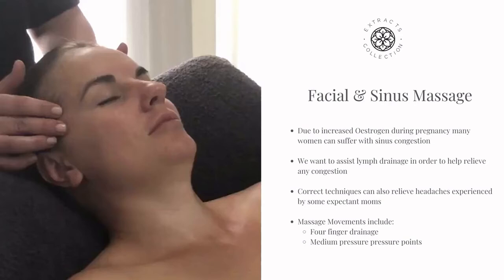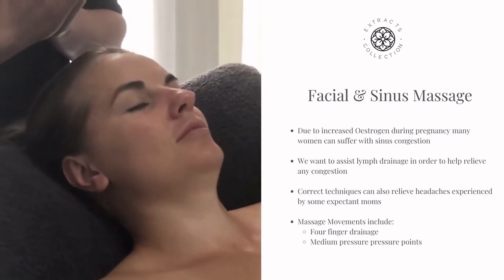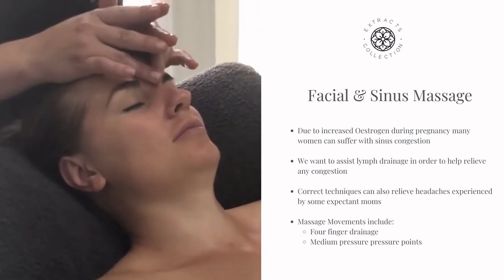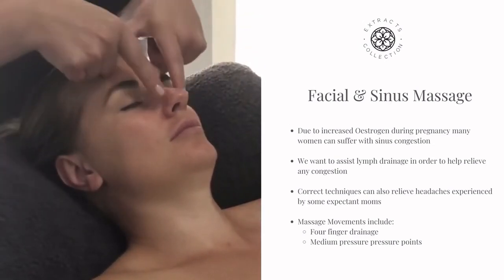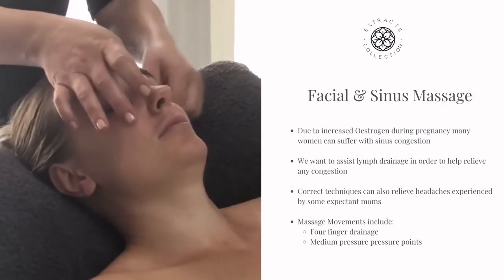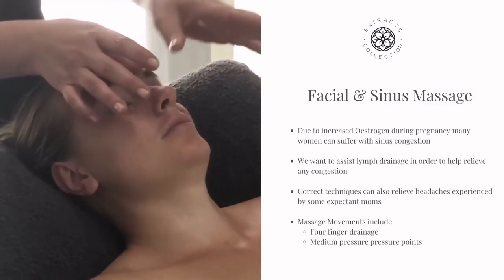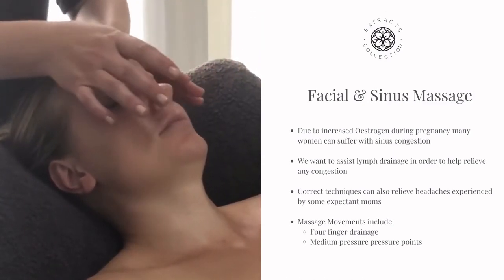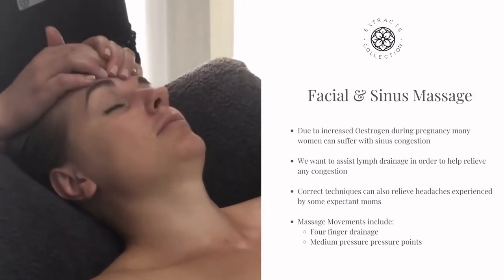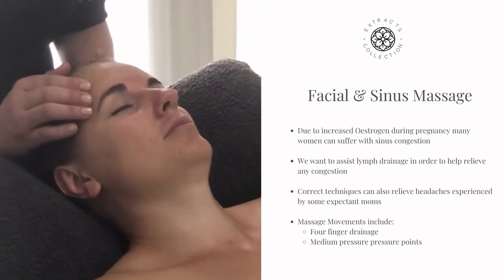Face and sinus massage. The reason we place focus on this area is due to the large amount of estrogen flowing through her body. Many expectant women suffer with sinus congestion, which can cause unwanted headaches. You will be working on her main sinus points: forehead, under her eye, temples and center of her forehead. Start off by using your thumbs in upward sliding motions on the center of her forehead, starting in between her eyebrows, slide towards her hairline and keep repeating this drainage technique.